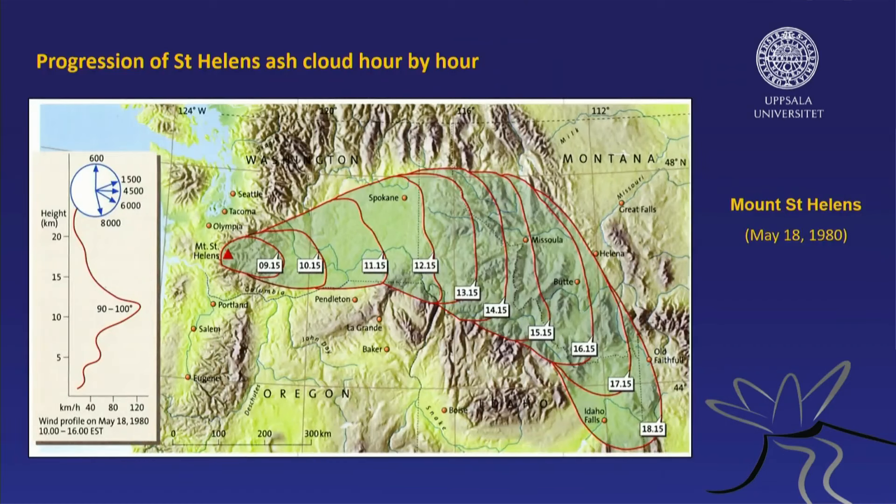Here's the ash cloud from Mount St. Helens and its travel speed. As you can see, it actually traveled almost a thousand kilometers. At 9:15 in the morning it was about 50 kilometers away from Mount St. Helens, and by end of that day at 18:15 in the evening, it had traveled something like a thousand kilometers to Idaho Falls. There is a wind factor here — if the wind comes in one direction, it blows it that way. If the wind had come from the other side, it would have blown out onto the ocean and would have been far less devastating for humans and animals in the area.